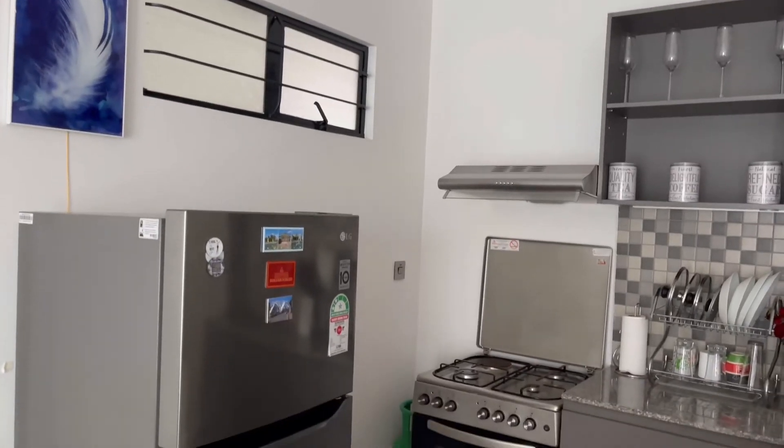Thanks for watching, guys! Please comment below and tell me which was your favorite part of my kitchen or item in my kitchen, and I'll be happy to interact with you guys. Thank you so much — don't forget to hit that subscribe button. See you next time!